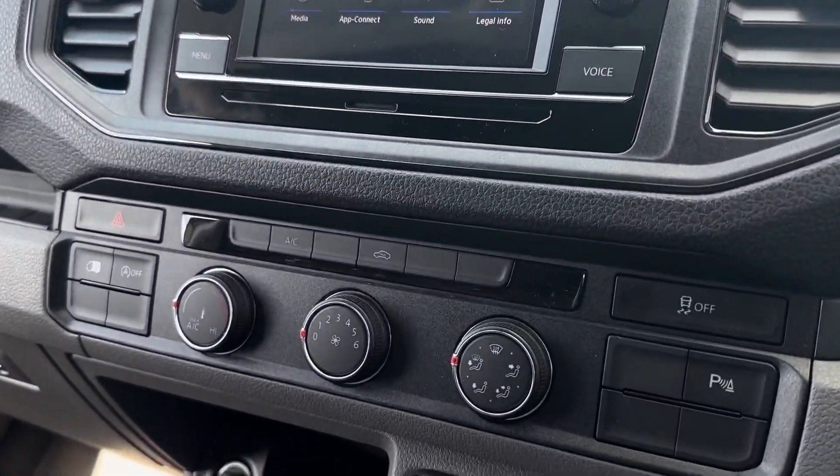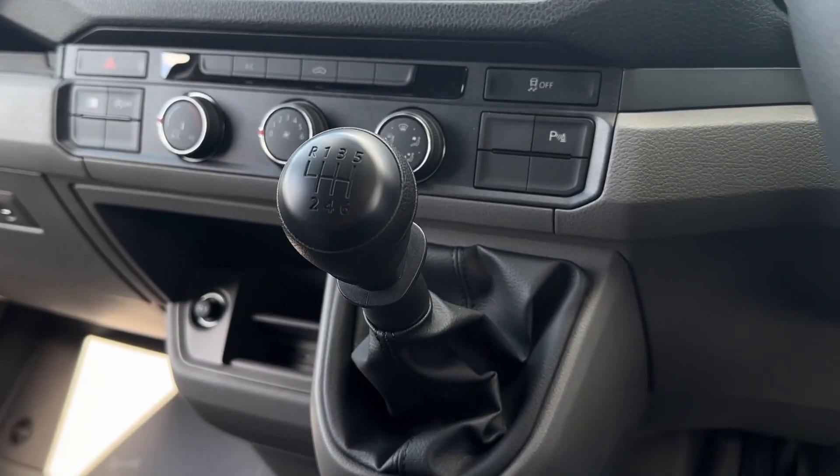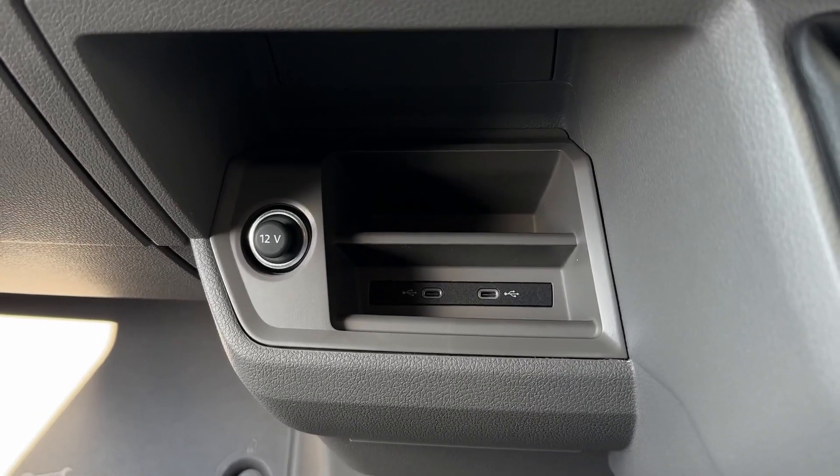Moving down from here you'll find the climate controls which are super easy to adjust. Behind that you'll find a 6-speed manual transmission as well as a 12-volt socket, phone storage and USB-C connections.